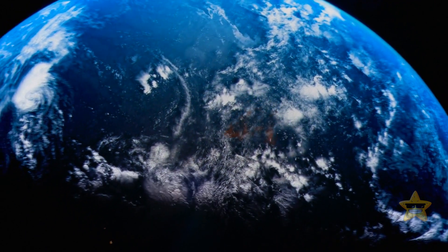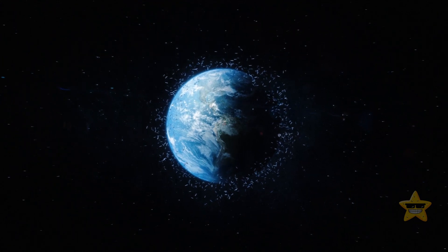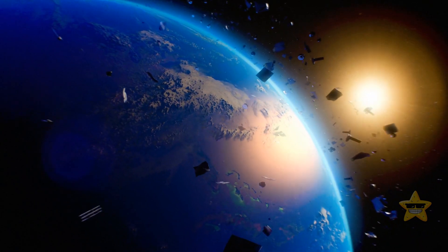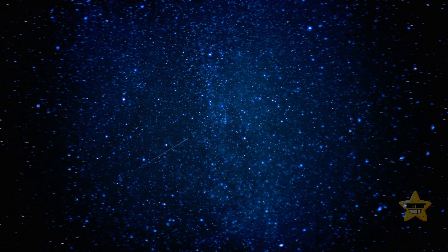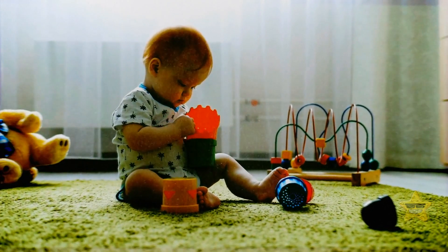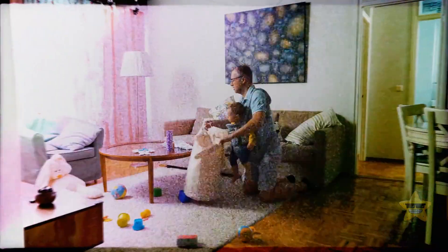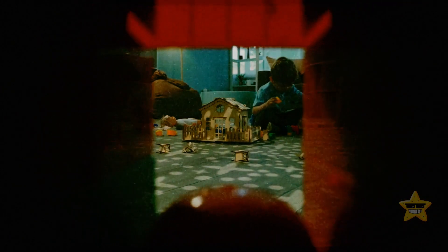So not all debris is there to stay. Space junk is basically all the stuff floating around in space that humans have left behind. Before we got curious and started exploring, there wasn't any space debris. Imagine space junk like a little kid who just learned how to walk — when they couldn't walk yet, it was easy to keep the play area clean. But now that the kid can walk, they can grab as many toys as they want and make a huge mess on the carpet.